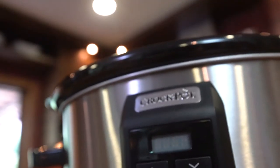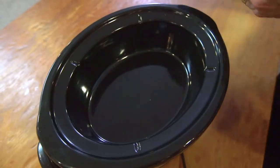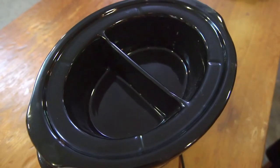The crock pot is a cornerstone of household cooking, and with multiple inserts it's even better. Here are four ideas for using your crock pot while you entertain.